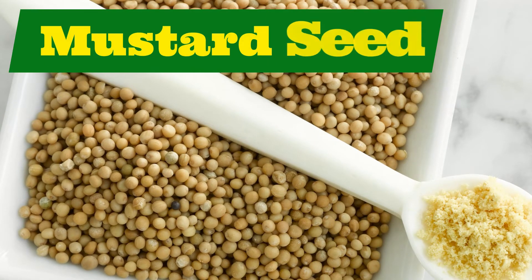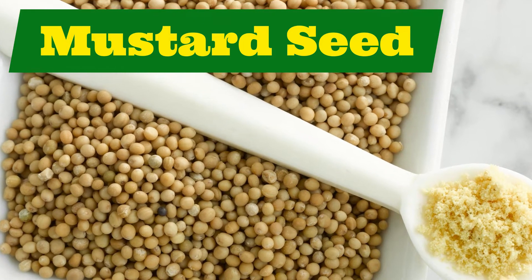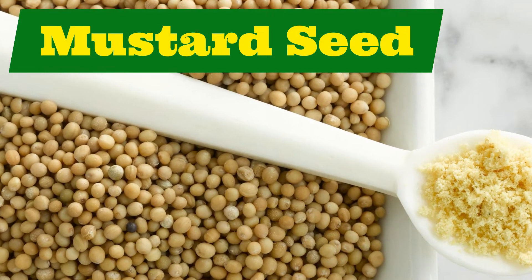Let's move on to mustard seed. Mustard seed. Repeat after me: mustard seed.